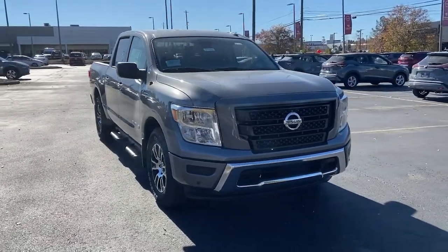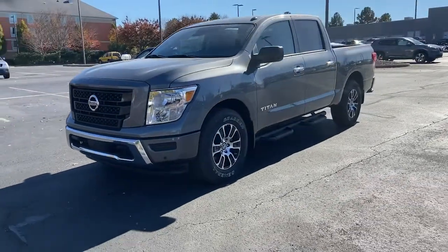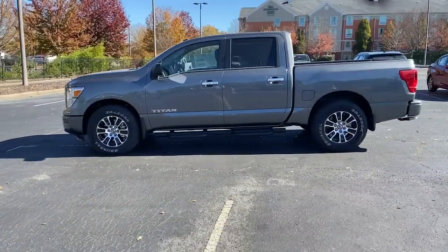Picture yourself in the 2021 Nissan Titan — an all-powerful full-size pickup that's refined on the inside and rugged on the outside.